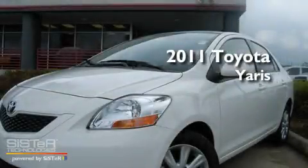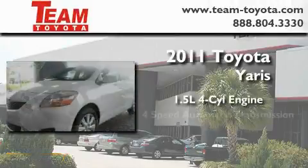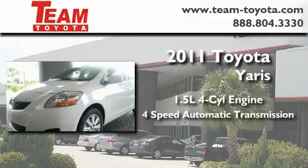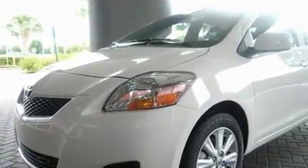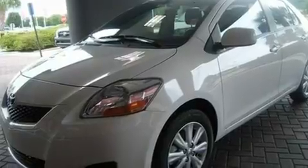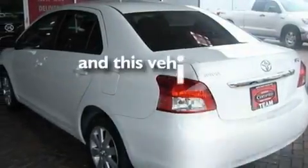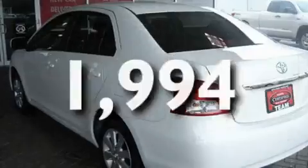This is a certified pre-owned 2011 Toyota Yaris. It has a 1.5-liter 4-cylinder engine and a 4-speed automatic transmission. Its top features include a rear window defroster, variable valve timing, traction control and stability control systems, an anti-lock braking system, rear curtain airbags, and this vehicle has fewer than 2,000 miles on the odometer.